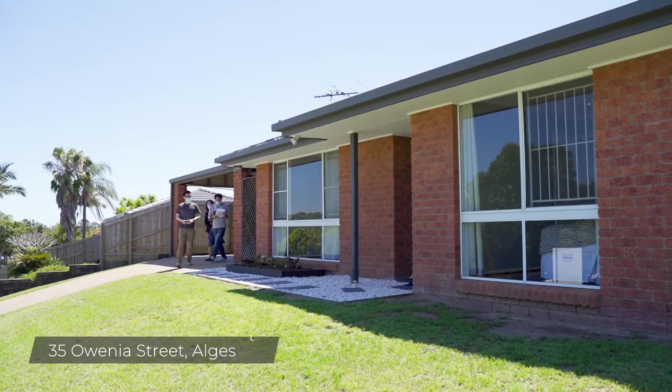This is your reporter Jason Song from PlaySandyBank Property Channel reporting to you. We're here at 35 Old Vineyard Street in Aldersta.